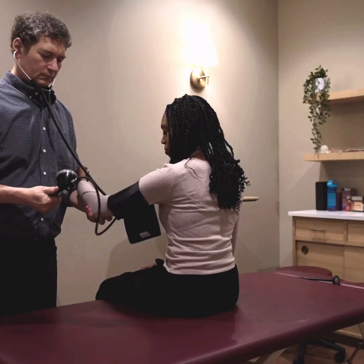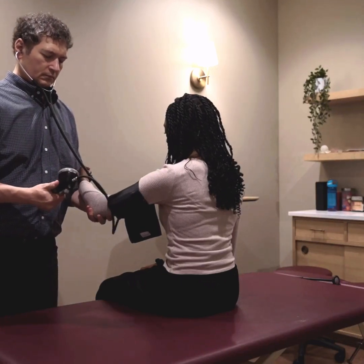Next, we want to check your vital signs. This is really more the exam itself. We're going to check your temperature and blood pressure. This information tells us about your general health overall and helps us find any problems that might be playing into what you're coming in for.